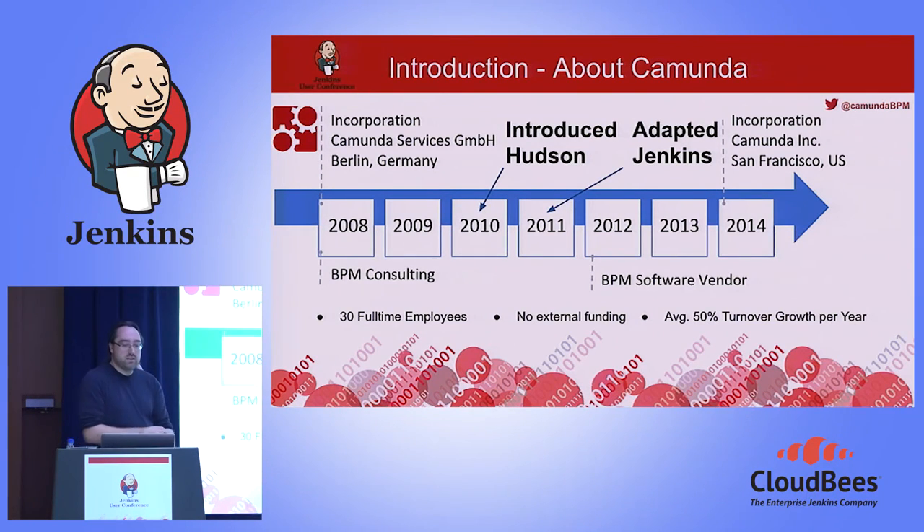Camunda was founded in 2008 as a BPM consulting company. BPM stands for Business Process Management — basically managing your business processes end-to-end. In 2010, we introduced Hudson in our consulting projects for some small internal projects. In 2011, we adopted Jenkins, and in 2012, we decided to become a BPM software vendor. That was a strategic decision, and it became clear that Jenkins was a really mission-critical system for our company and was treated as such.